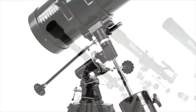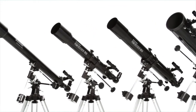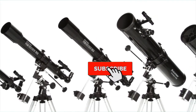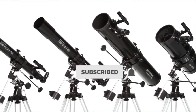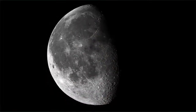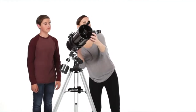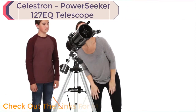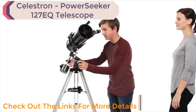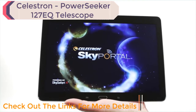The equatorial mount is a favorite of amateur astronomers because it makes it easier to track objects as they appear to move across the night sky. Choose the optical tube that's right for you, from the compact PowerSeeker 60 EQ with grab-and-go convenience to the large PowerSeeker 127 EQ with more light-gathering ability. Every PowerSeeker offers great views of the moon and planets, and a larger model will provide more detailed views and help you enjoy fainter deep-sky objects like star clusters and nebulae.